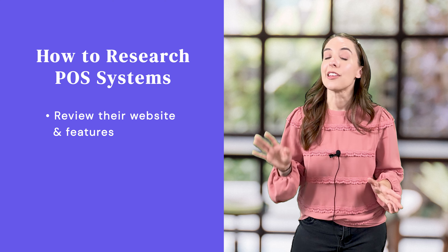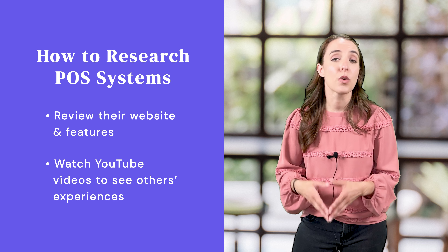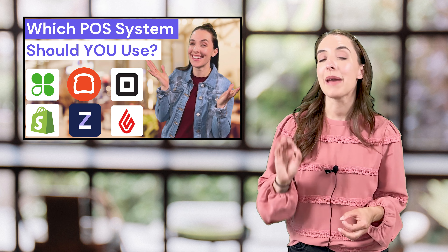Here's the best way to get a feel for what it's like. First, review their website and look at the features. Then I'd recommend watching some YouTube videos to see what others' experiences have been. In fact, we published a YouTube video comparing Square, Toast, Clover, Lightspeed, Shopify POS, and PayPal Zettle — we go through their features, prices, and the types of businesses they're good for. So check it out after this one.